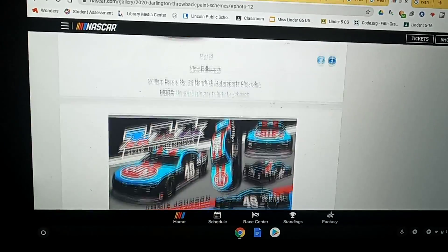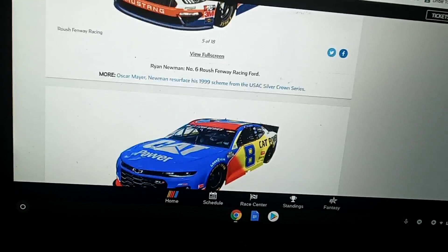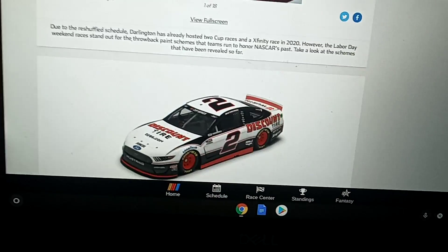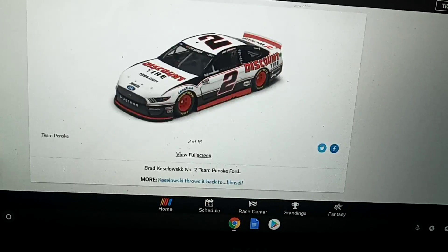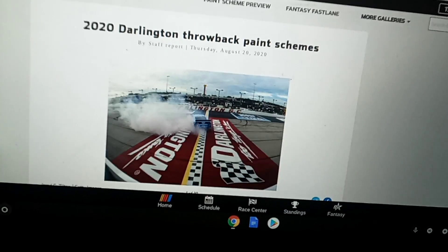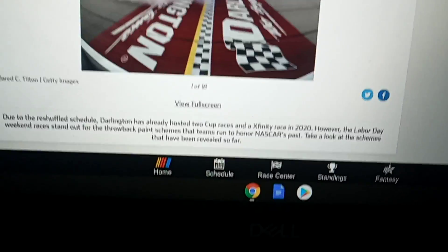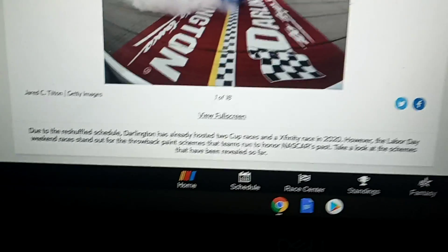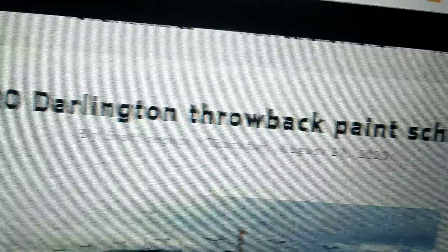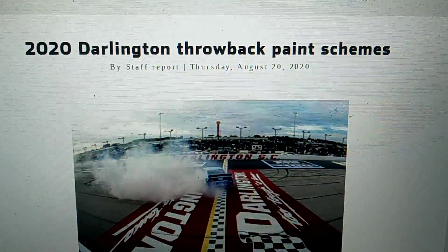That's my reaction to the 2020 Darlington Throwback paint schemes as of August 20th, 2020. If it gets updated, I'll do another reaction to it. I don't like that car — just, why? Just get that car out of here. You already know that Keselowski's paint scheme has to be my least favorite — every time I look at it. But those were the 2020 Darlington Throwback paint schemes. Those are awesome cars. I really like them. Thank you guys for watching — see you guys next time.